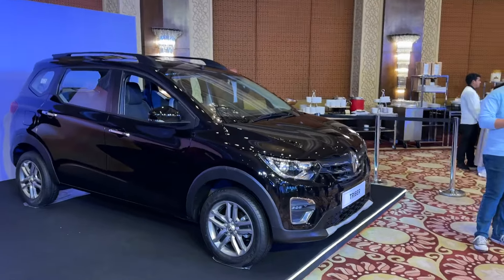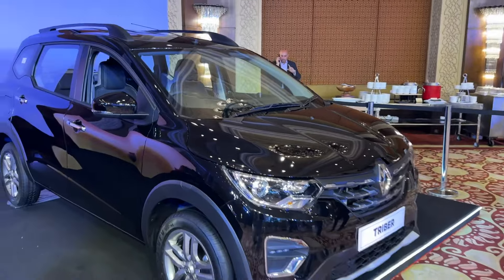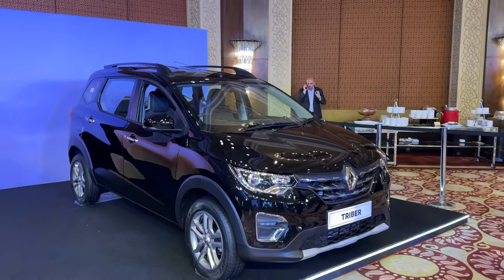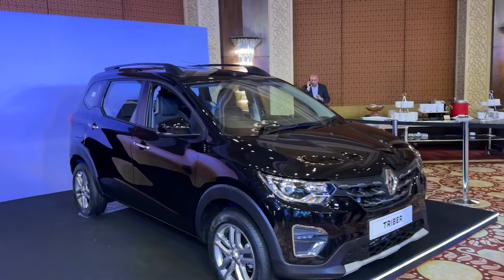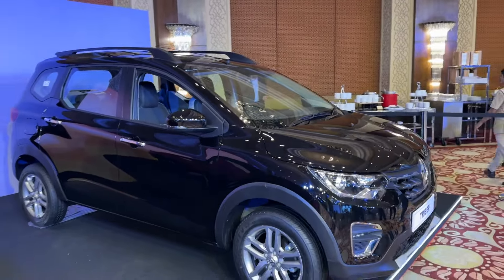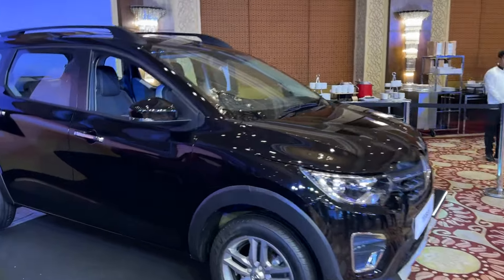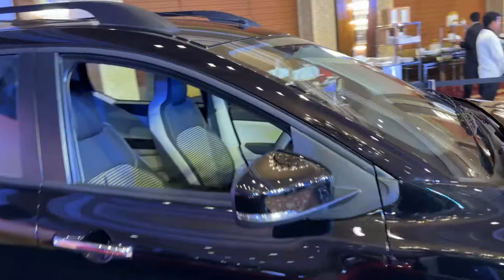Hey guys, welcome to Motoroids. This is Amit, and this is the new 2024 Renault Triber facelift, if we can call it that. There are some changes, and the most apparent is this new stealth black color that you can see here, but there are some changes on the inside as well, and they are quite significant. Let's have a look at them one by one.